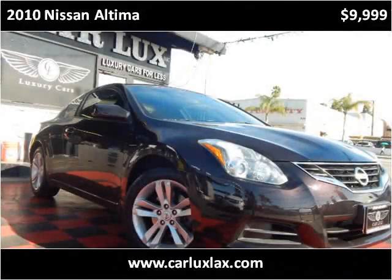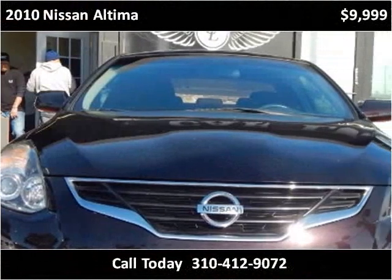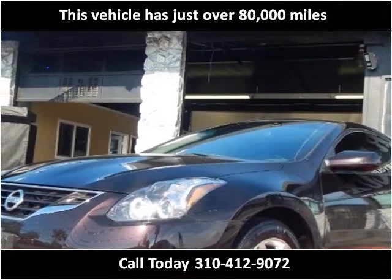This 2010 Nissan Altima is available from CarLux. This vehicle has just over 80,000 miles.